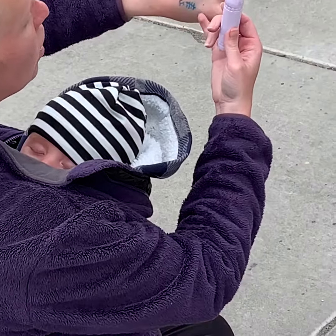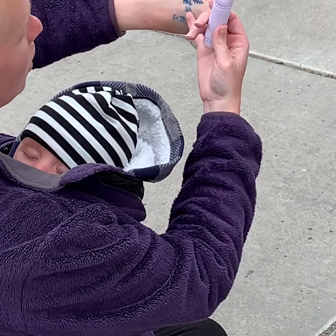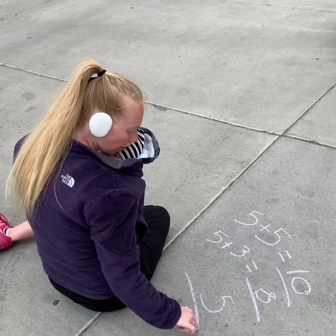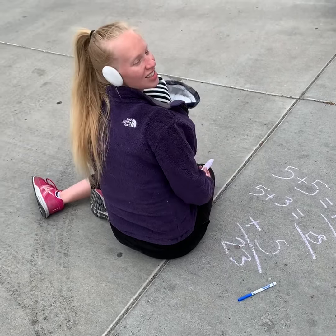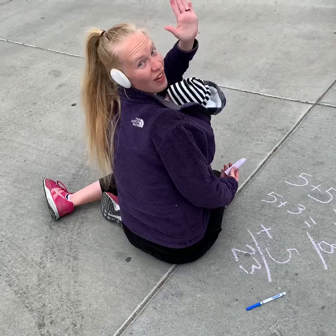Five, ten, fifteen, twenty, twenty-one, twenty-two, twenty-three. So altogether, I found 23 mailboxes and fire hydrants. Have fun mailbox hunting!